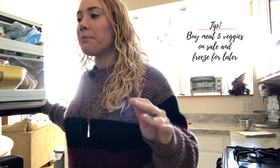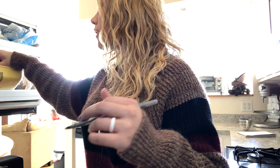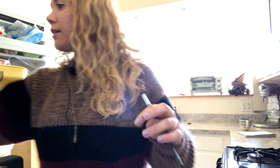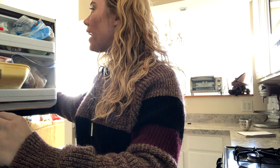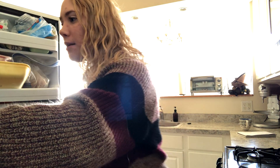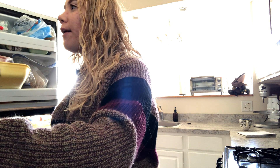In my freezer right now, a lot of it is meat because I tend to buy whatever meat is on sale that week. Right now we've got a lot of pork, chicken drumsticks, chicken breast, and ground beef. I'm not going to write down our frozen fruit since we just put that in smoothies. We've also got bacon, shredded cheese, and some veggies. I also keep coffee beans in the freezer.